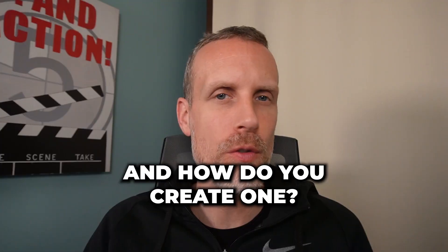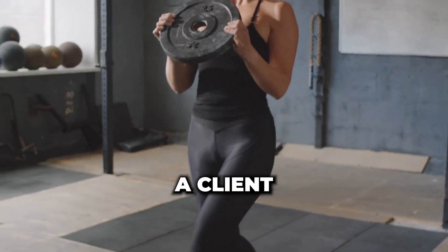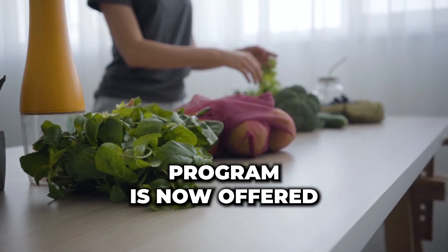What is a cross-sell testimonial video and how do you create one? A cross-sell testimonial video convinces clients to try a new program. For example, a client in a fitness training program is now offered a nutrition program.